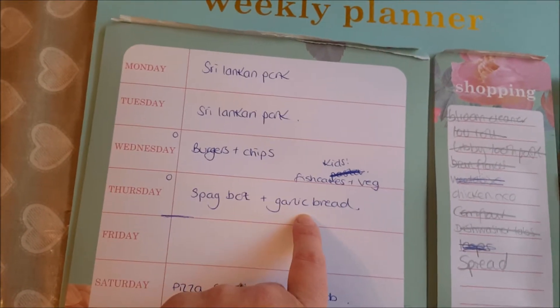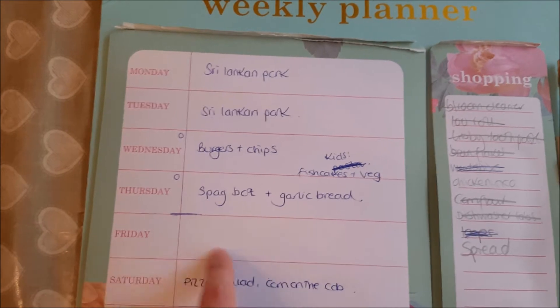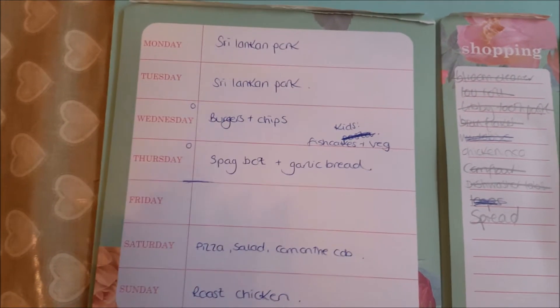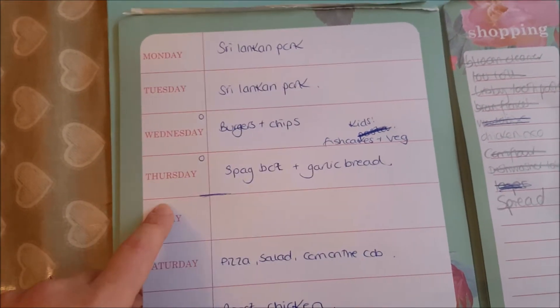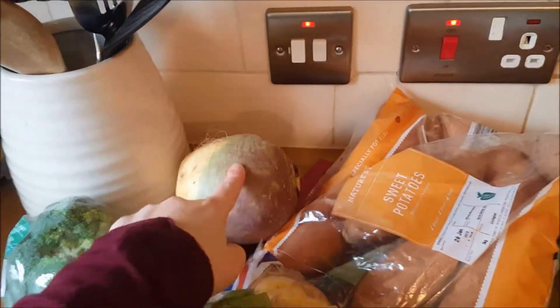Thursday I'm going to cook spaghetti bolognese and garlic bread — I won't be having any garlic bread but Ryan and the girls will. Then Friday I'll be making another meal plan and going shopping. It's unusual for me to go on a Saturday but I just didn't have any time in the week. I like to have my weekends with Libby without having to go shopping.